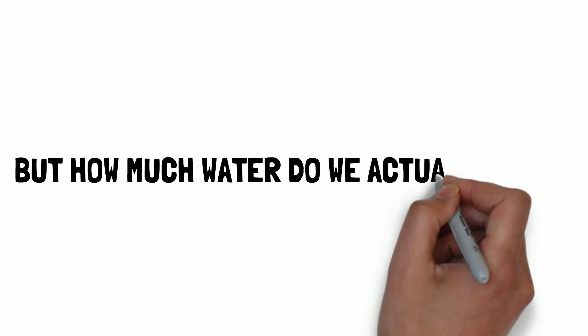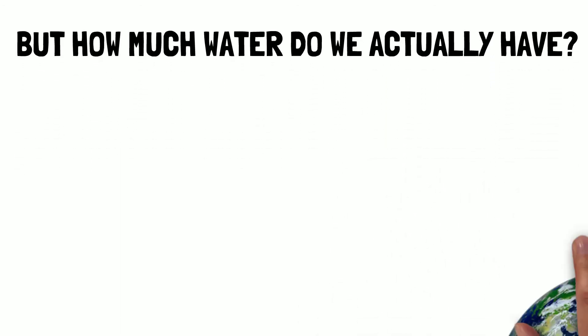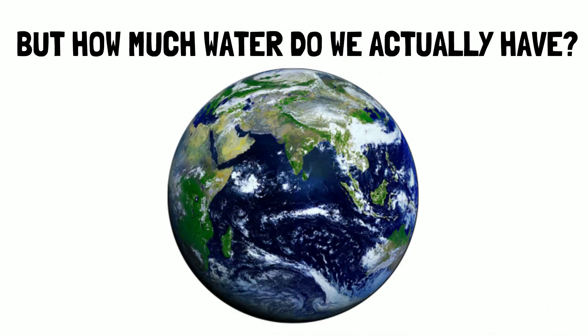So we need water, but how much of it do we actually have? Look at our Earth from space. You can see why it's called the Blue Planet. Over 70% of Earth's surface is covered in water. That quantity of water never changes. In fact, there's the same amount of water on Earth now as there was in the age of dinosaurs. No new water is ever added, and none of our existing water is ever taken away.